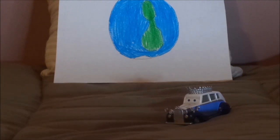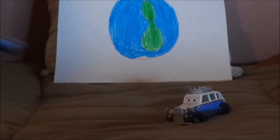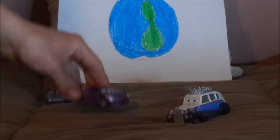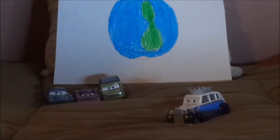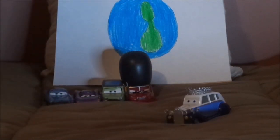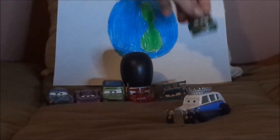Now let's pull up some of the other British cars. We have Finn McMissile, Holley Shiftwell, Sir Miles Axelrod, Sgt. High Gear, Lewis Hamilton, and Nigel Gearsley.